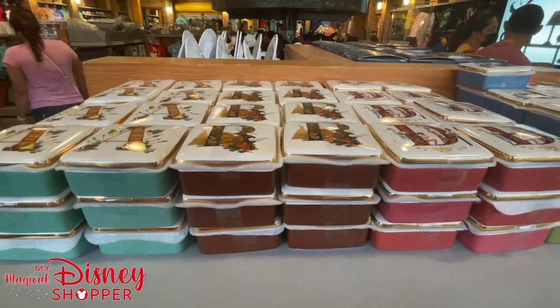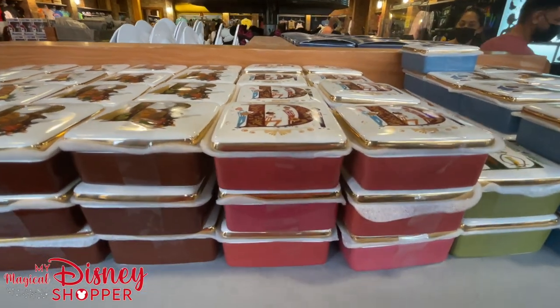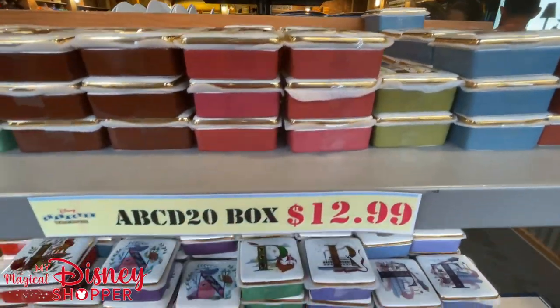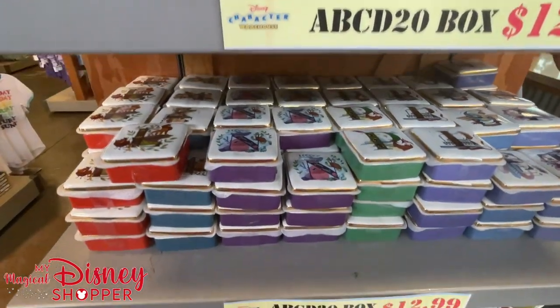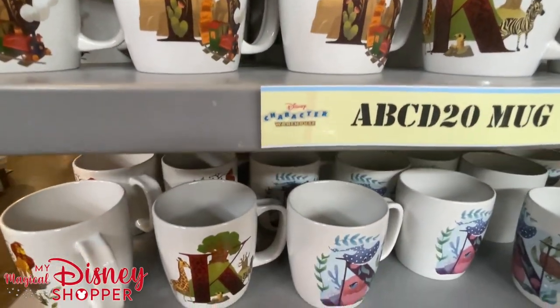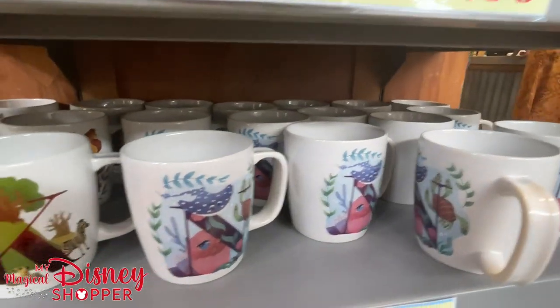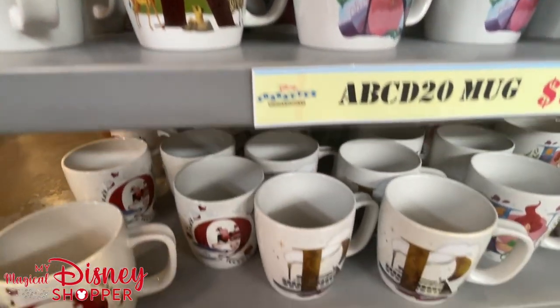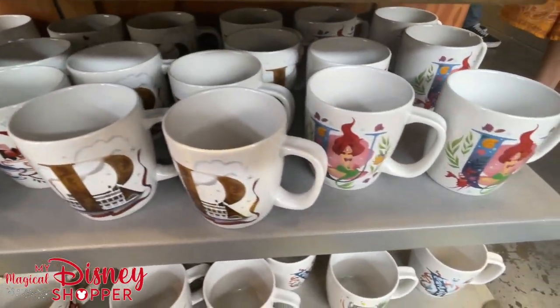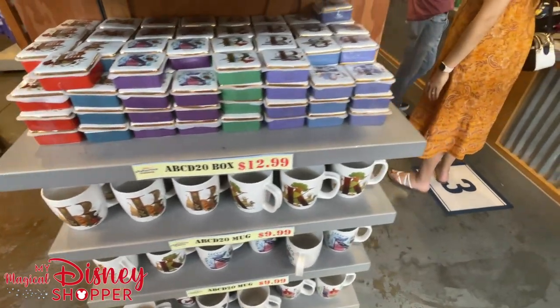We've got a bunch of trinket boxes here — lots of different letters: A, B, D, E, J, K. These are $12.99 and are from the ABC line. Down below there's a whole bunch of mugs. The last time I was at Epcot there were tons of these mugs, and we'll be seeing more and more of them as they rotate out of the parks and into the warehouse. They're $9.99.